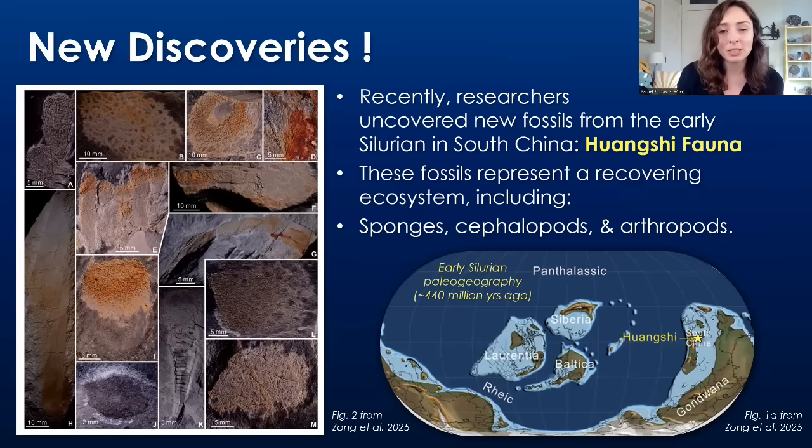And now, getting into the new discoveries of this 2025 paper: these researchers discovered a full new assemblage of fossils from the early Silurian, the period right after this event — just a few million years after it occurred. This assemblage is located in South China, and they're calling this fossil assemblage the Hengxi fauna.